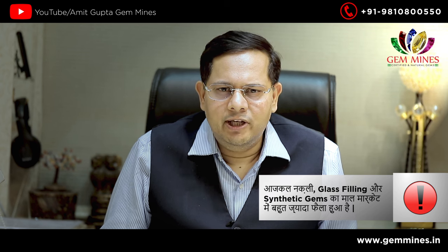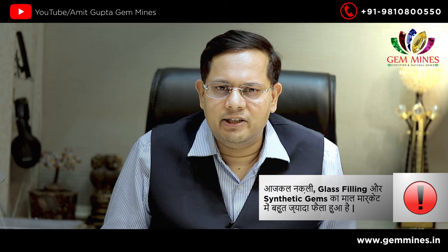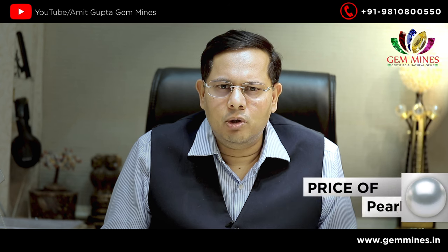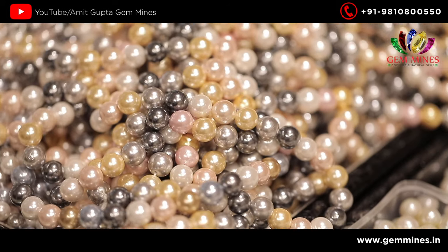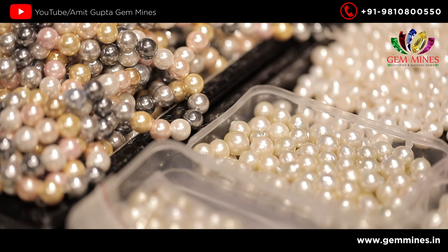In moti, it is a little difficult to know what to buy. A lot of people go for the most common range of moti, which is about 100 rupees. One good moti, South Seepal, is about 500 rupees.